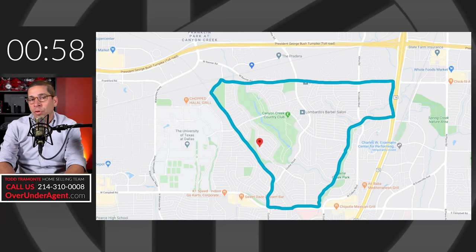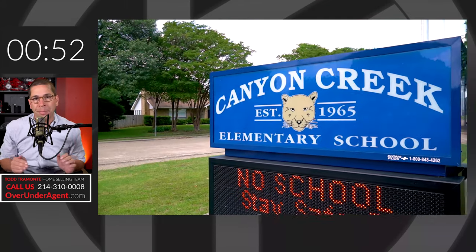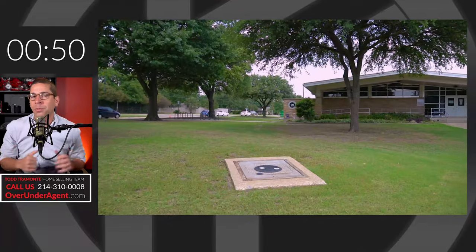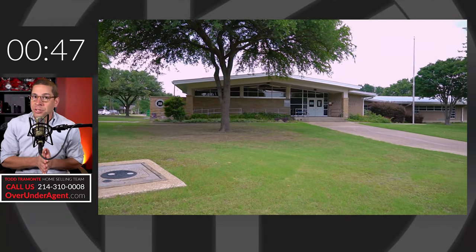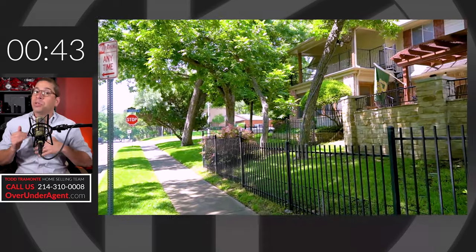I will start as soon as the clock does. Canyon Creek is on the west side of Richardson, north of Campbell Road. It's really smashed in between two other neighborhoods. Unbelievably popular, excellent schools, wonderful family-oriented neighborhood. There's going through some revitalization. There's a lot of original homeowners in there from the 60s and 70s, but there's also been some teardowns and some gorgeous new builds.